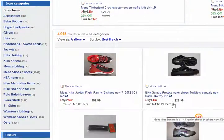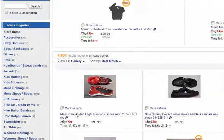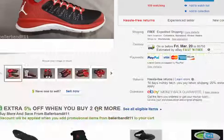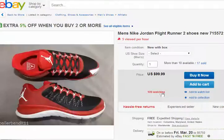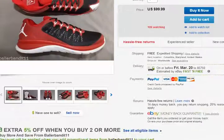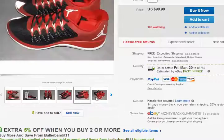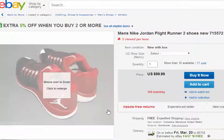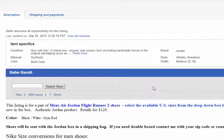Buy it now, $99. I think I actually saw this shoe before. $109, five views per hour. This has got some recognition — men's Nike Jordan Flight Runner 2 shoes, new. That's the idea with that.